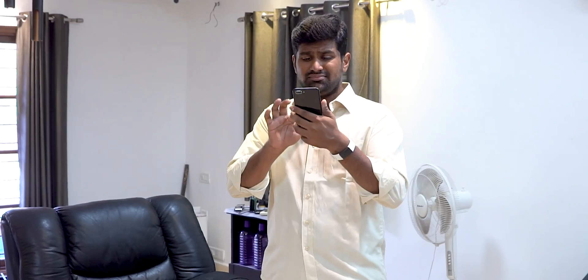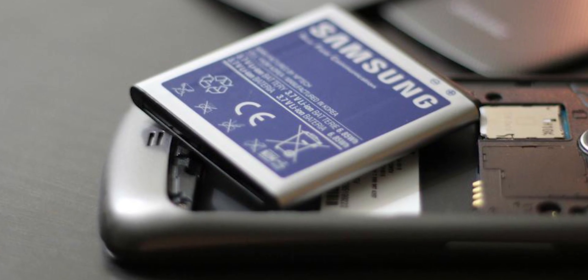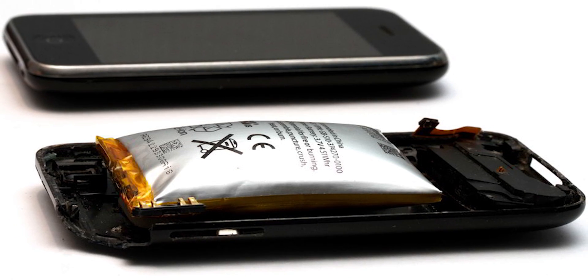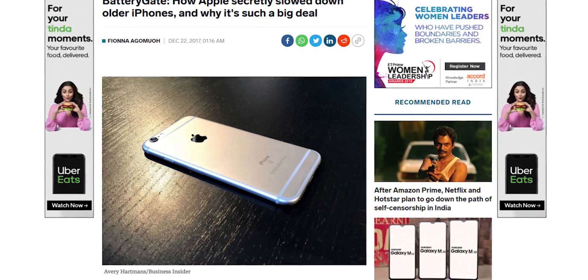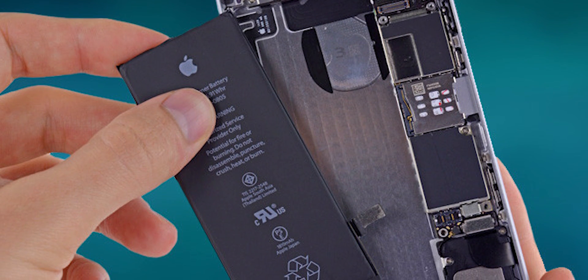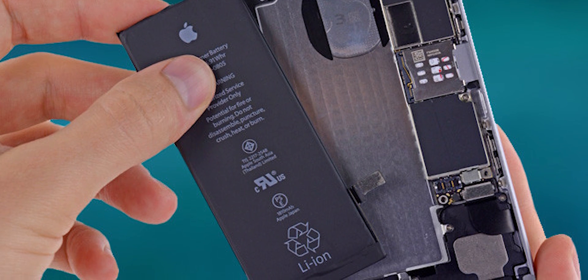Everything we've talked about so far has to do with software, but sometimes the issue could be hardware-related. The part most prone to degradation on a phone is its battery. Faulty batteries have been known to reduce performance — remember Apple's throttling controversy? Once a battery gets old, it can't power the phone properly, so do swap out batteries if you find your phone underperforming and none of the steps above have helped.